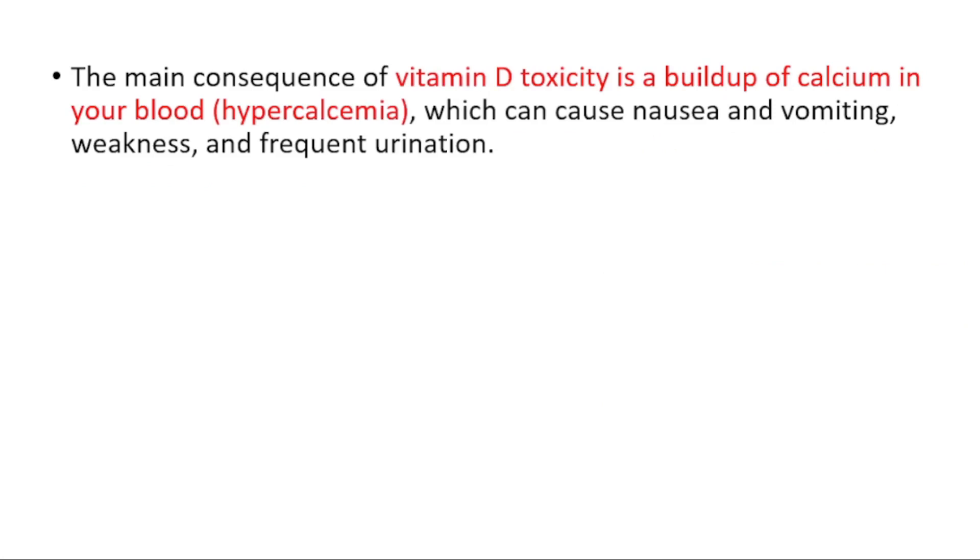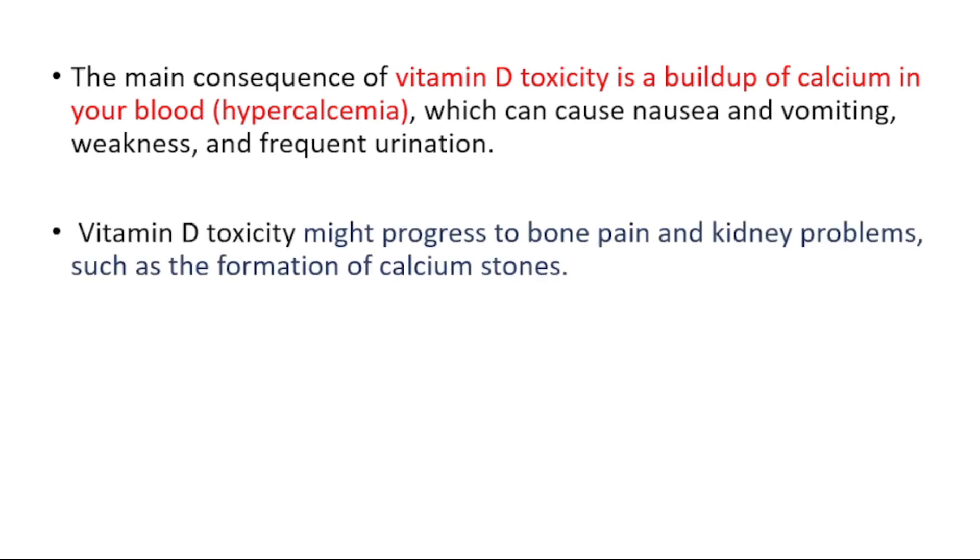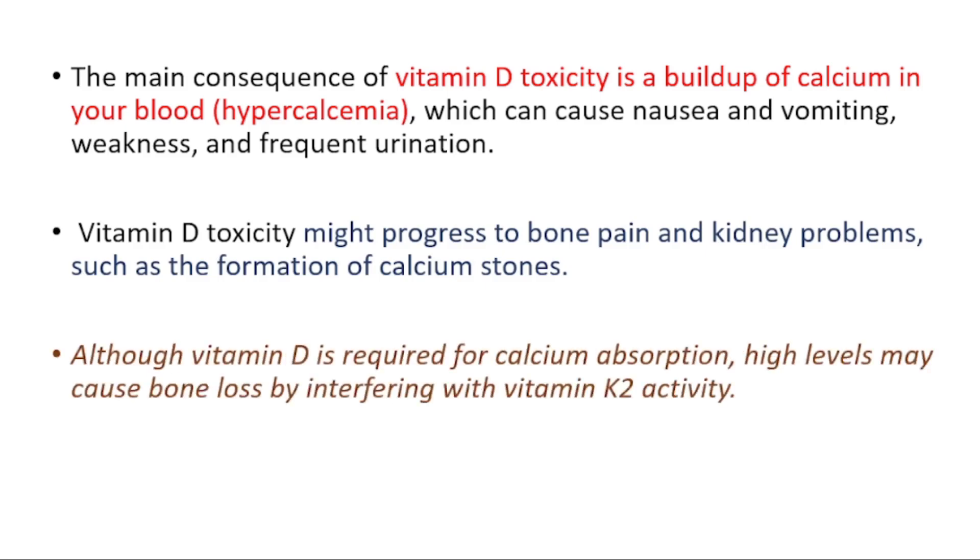The main consequence you will see is a build-up of calcium in your blood, which is called hypercalcemia. This can cause nausea, vomiting, weakness, frequent urination, and inflammation. It might progress to bone pain and kidney problems such as the formation of calcium stones.